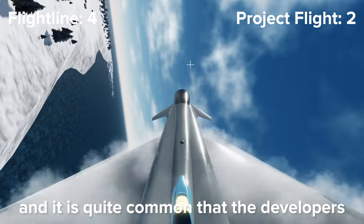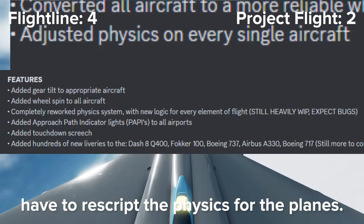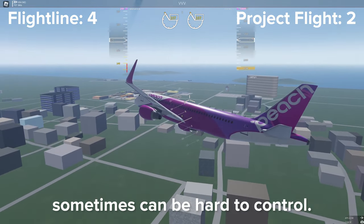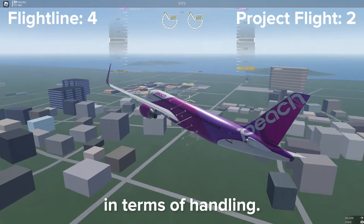Project Flight planes handle decently and it is quite common that the developers have to really script the physics for the planes. However, the planes in Flightline feel very heavy and some can be hard to control. I think Project Flight is better in terms of handling.